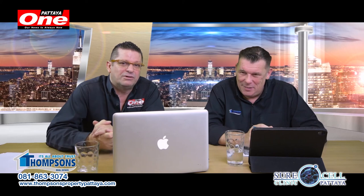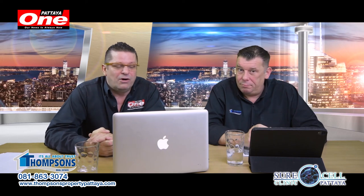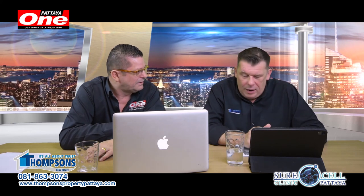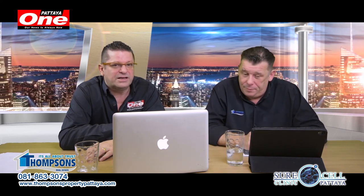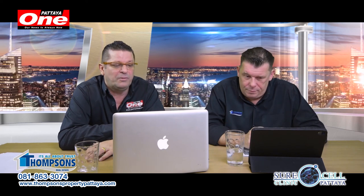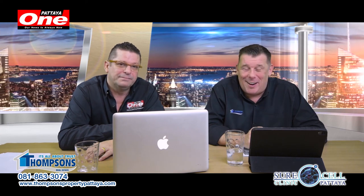A few properties there today for you, and of course that nice talky bit in the middle. Any questions, get onto the website on screen now or call Andy — all the details are on screen. It's been a nice one today. We're really looking forward to 2020 being a good year. There's going to be a lot of change in Pattaya, and we'll be talking about that in the next show as well. From me, Dave, and from me, Andy — see you next time, bye-bye.